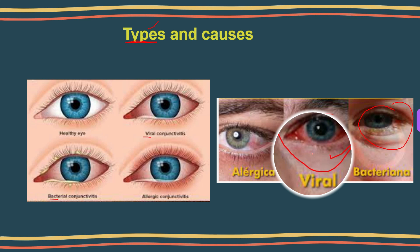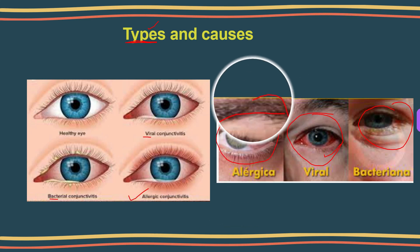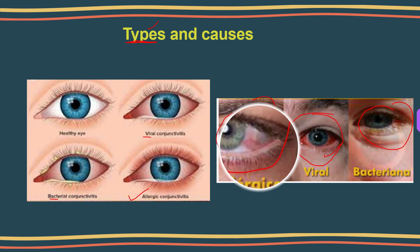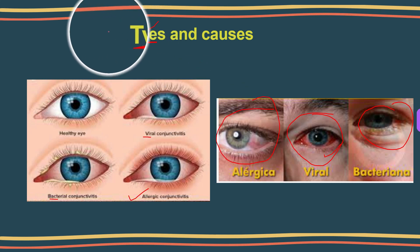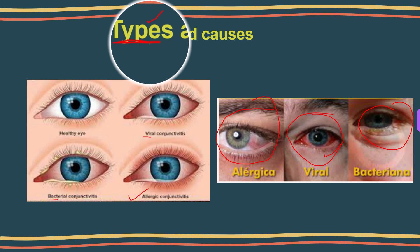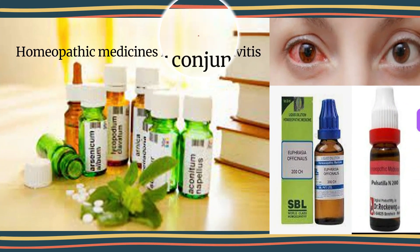The second type is allergic conjunctivitis. Most people with allergic pink eye have seasonal allergies and can get pink eye if they come in contact with a substance they are allergic to, like pollens. It is also possible to develop giant papillary conjunctivitis if you wear hard contact lenses or soft lenses not replaced frequently enough. The third type is chemical conjunctivitis, which can result from irritants such as chlorine in pools, air pollution, or exposure to other chemicals.